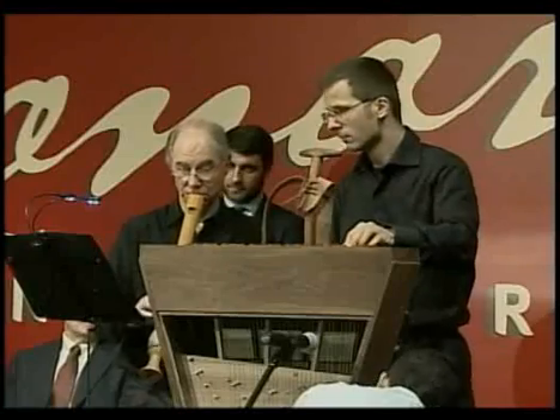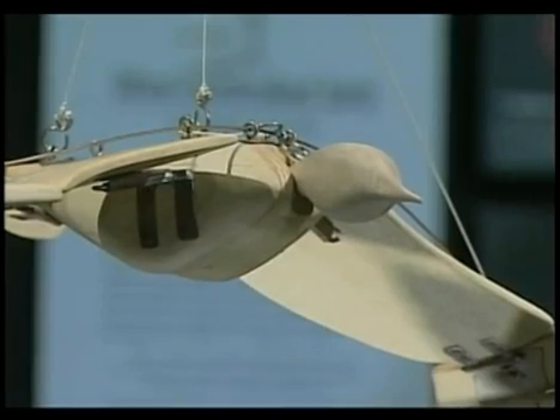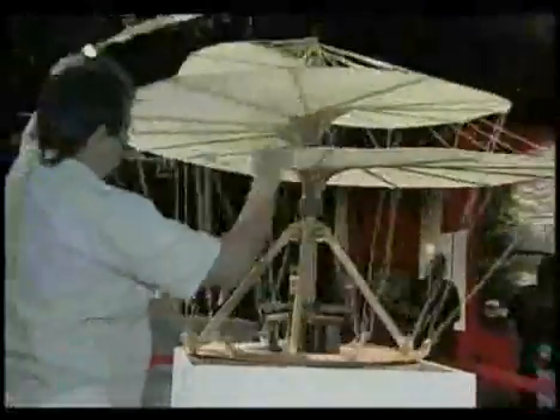That unusual sound is da Vinci's musical invention, a harpsichord viola. Da Vinci studied birds to learn the principles of flight. Dragonflies led him to the aerial screw, which led to the helicopter.